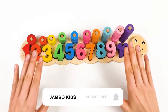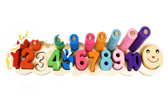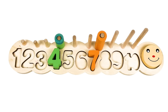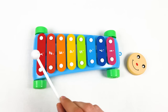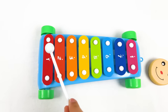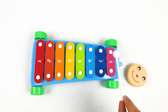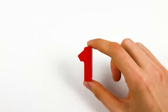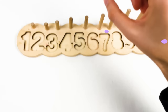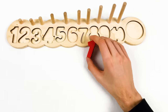Hello kids! Today we're going to learn about numbers and colors. Let's start! We have a music card, and to find the number we need to play the notes.